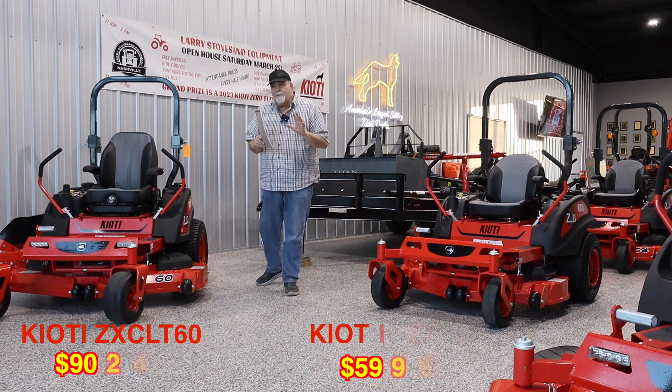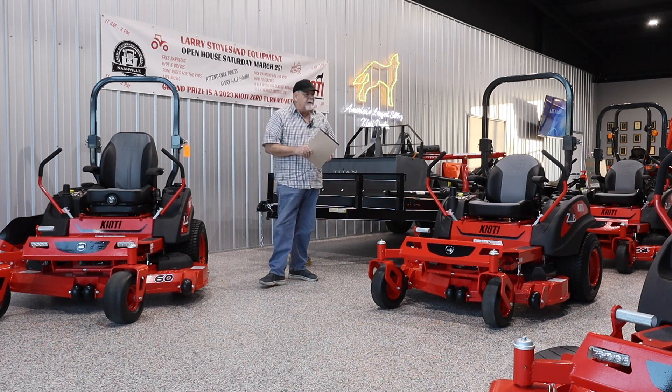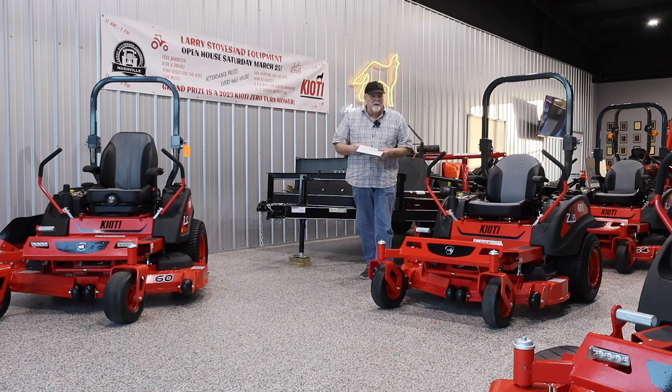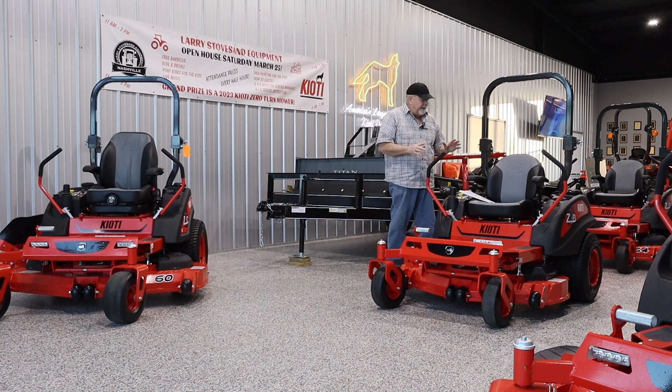And for that $3,000 swing, you think, well, I'll bet this is an entry level — you know, like a Cub Cadet at Home Depot. No, no, no — it's not like that.